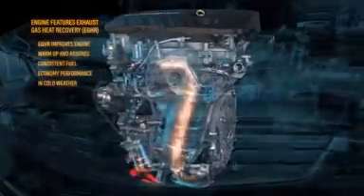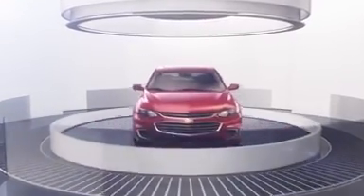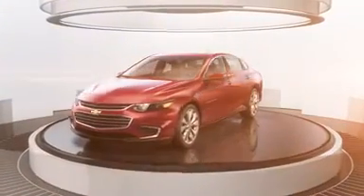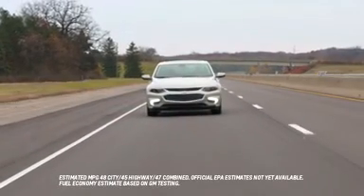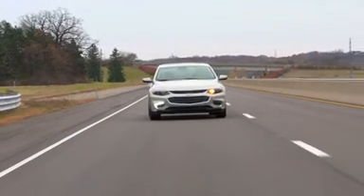The engine also features Chevrolet's first application of exhaust gas heat recovery technology, which uses exhaust heat to warm the engine and cabin. The system improves engine warm-up and helps fuel economy performance in cold weather.